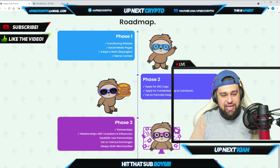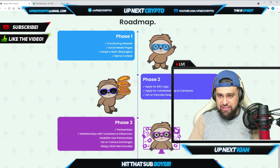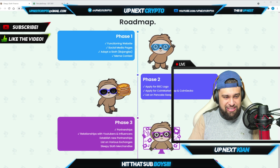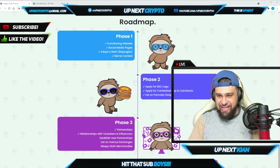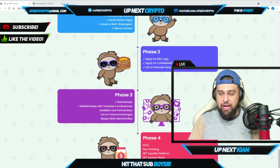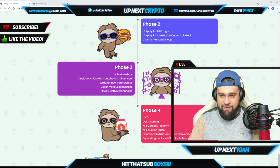Let's go to the roadmap, which is a key indicator of what's coming. In Phase 1, they had a functioning website, set up social media pages, adopted a sloth named Bojangles live from Costa Rica, ran a meme contest, listed on PancakeSwap, applied for CoinMarketCap and CoinGecko listings, and applied for the BSC logo — they're checking off all the boxes.